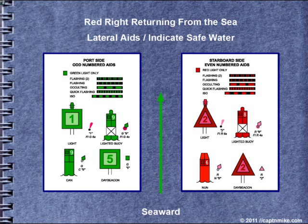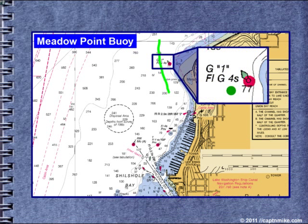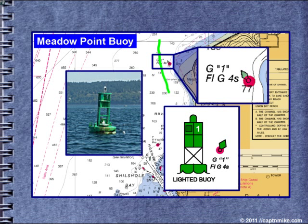You have the red, which is a nun or pointy triangular shape, or the green, which are can-shaped. Coming down from the north, we have the Meadow Point buoy. It's green. A magenta circle indicates that it's a lighted buoy. It's flashing green for a four-second cycle. The circle at the base indicates it's not fixed to the earth, so its position is approximate due to the anchor rode and watch circle. Red right returning from the sea — we want to leave this buoy on the left or port side of the vessel when southbound.